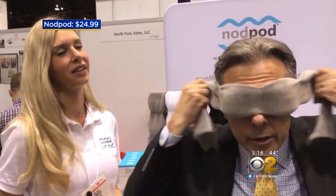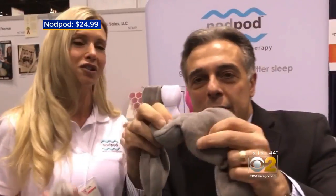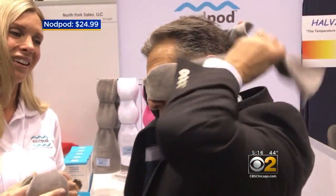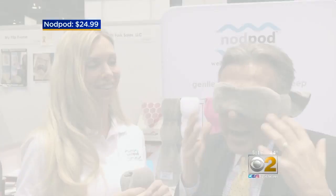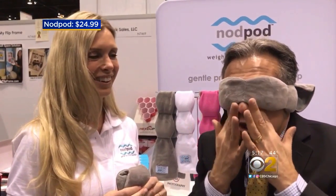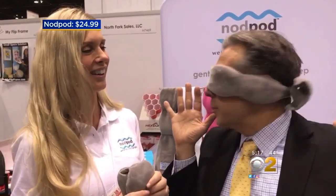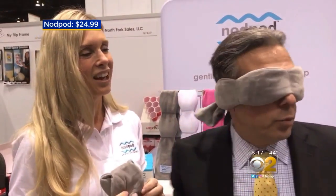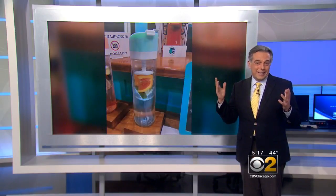This is called the Nod Pod. It's supposed to help you sleep at night — it delivers the power of deep touch pressure. There are tiny little balls inside and you can feel them when you put it on. One night I reached for the arm of my sweatshirt. I use a sleep mask at night and my nose is so big that light comes under. But this is really blocking it out — this is a very well-lit place here and it's blocking everything. I didn't want to take it off today.